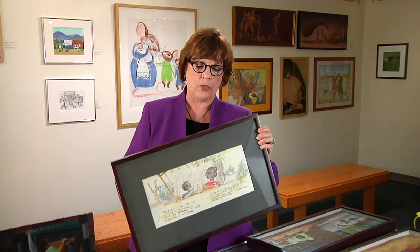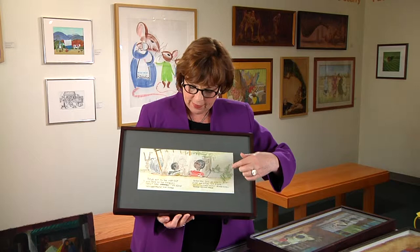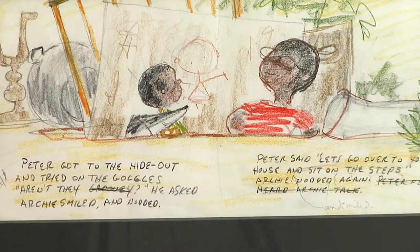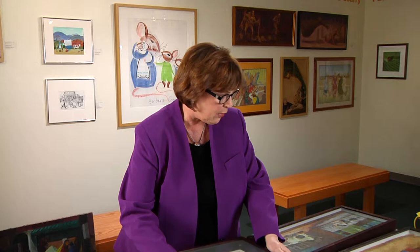First of all, he won the Caldecott honor for a book titled Goggles. As many children's authors and illustrators do in picture books, they will create a dummy — and it will actually be about the size of this picture right here. This is the dummy for pages three and four. You see that it's rather crude, but it gives Keats an idea of what he wants to do and how he wants it to look. Then I'll show you how the picture turned out actually in the book.